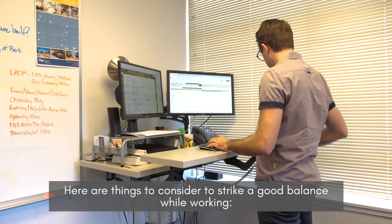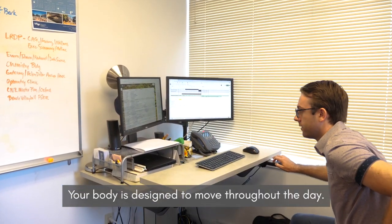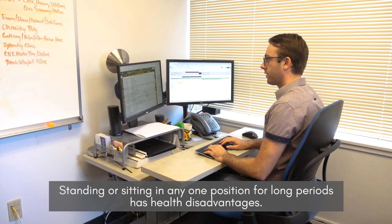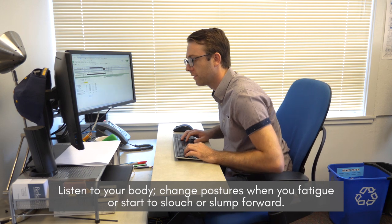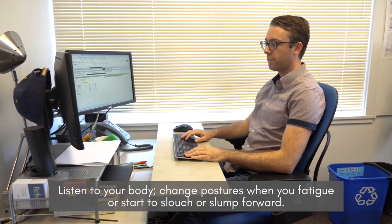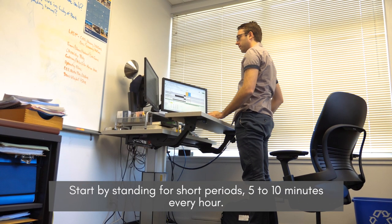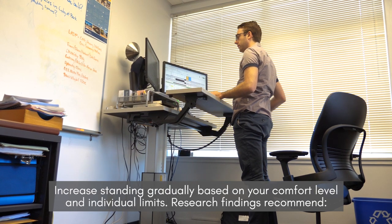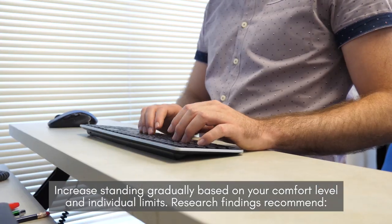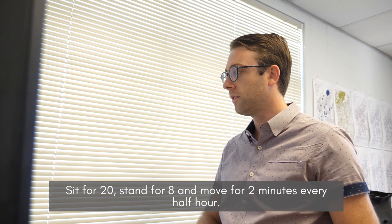Here are things to consider to strike a good balance while working. Your body is designed to move throughout the day. Standing or sitting in any one position for long periods has health disadvantages. Listen to your body — change postures when you fatigue or start to slouch or slump forward. Start by standing for short periods, five to ten minutes every hour, and increase standing gradually based on your comfort level and individual limits. Research findings recommend: sit for twenty, stand for eight, and move for two minutes every half hour.